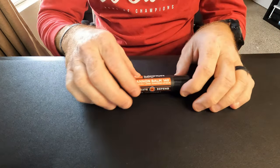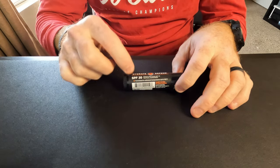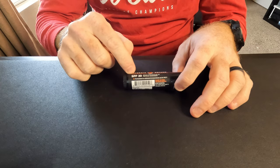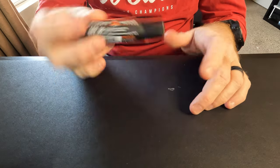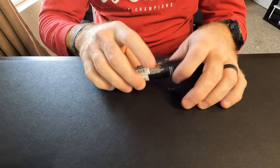A couple of personal care essentials. Number one: Duke Cannon lip balm. I get these big lip balms because in Arizona they're SPF 30 and they just don't melt. I always have one either in my sling, my backpack, or in my pockets.